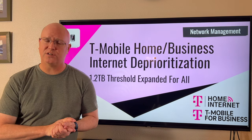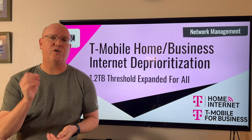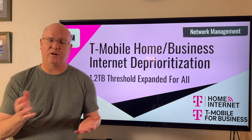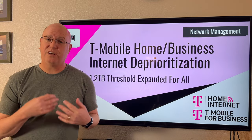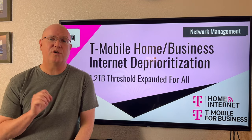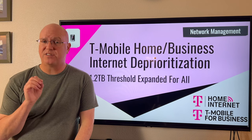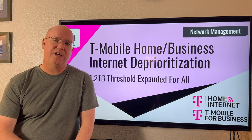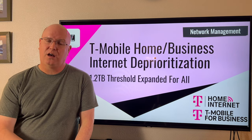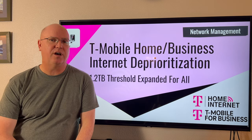T-Mobile has already sent out notifications to customers, and they say they are going to send out warnings when customers approach that threshold, and then another notification once they reach it to let customers know they're going to be at lower priority. One unfortunate aspect of this is T-Mobile has been very bad about updating these new terms on its website. T-Mobile sent out notifications to customers telling them they are now subject to this new policy, with a link to T-Mobile's open internet policy on its website.